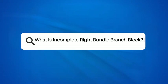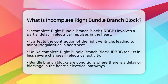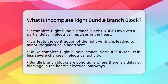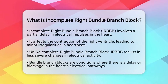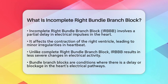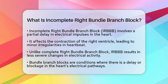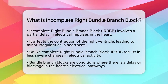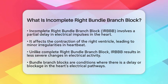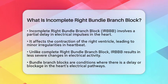What is incomplete right bundle branch block? This condition involves a partial delay in the electrical impulses that travel through the right bundle branch of the heart. This delay can affect how the right ventricle contracts, leading to slight irregularities in the heartbeat. And unlike a complete right bundle branch block, where the delay is more significant, incomplete right bundle branch block typically results in less severe changes in the heart's electrical activity.